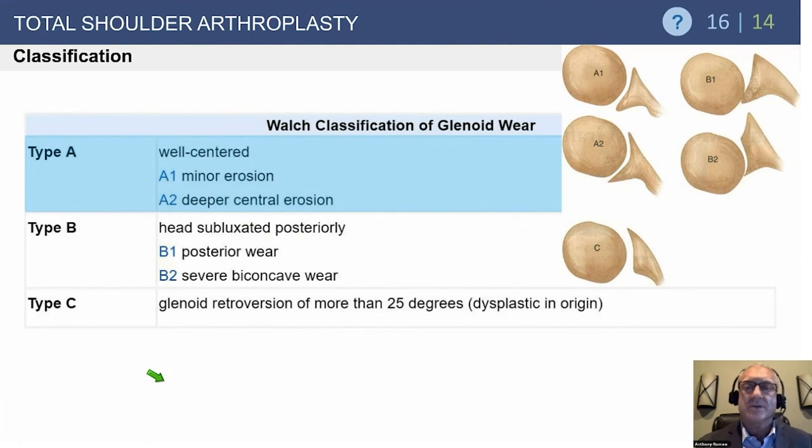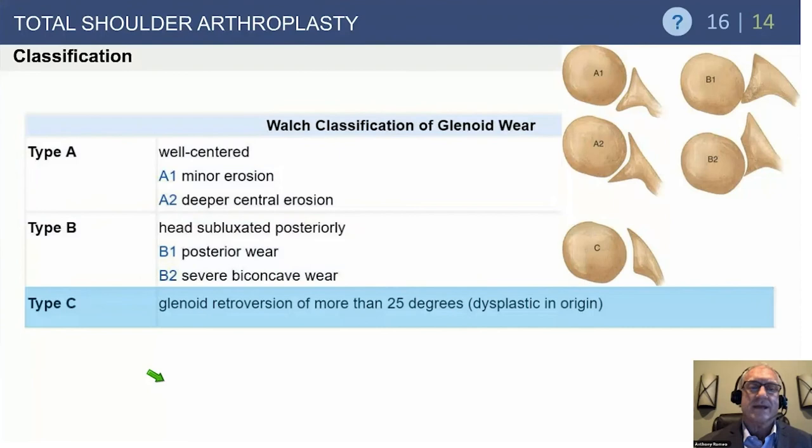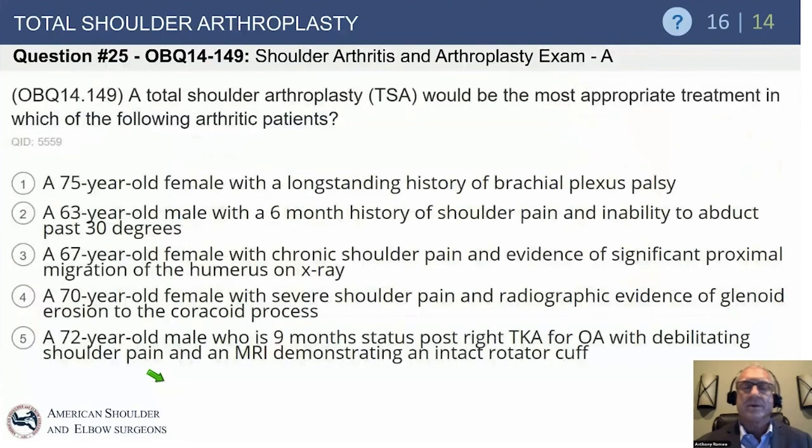The Walch classification is important here. The B types are very difficult, and C types are usually treated with hemiarthroplasty — or preferably no surgery. The question is: total shoulder arthroplasty would be the most appropriate treatment in which of the following arthritic patients?